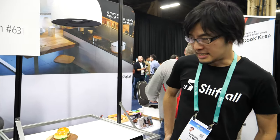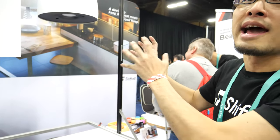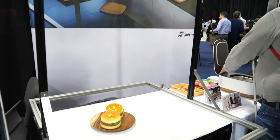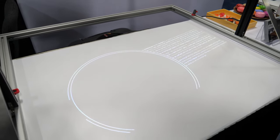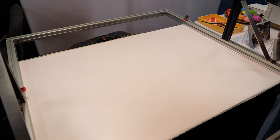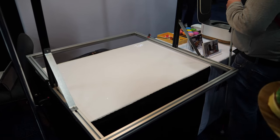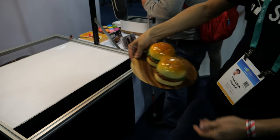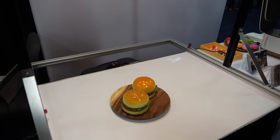This is a pendant lamp with an AR, augmented reality projection function. The lamp recognizes what is on the table. I'm going to show you — just put it off from the table. The lamp recognizes nothing, so turn on the lamp. And once I put the hamburger right here, the lamp automatically recognizes what it is.